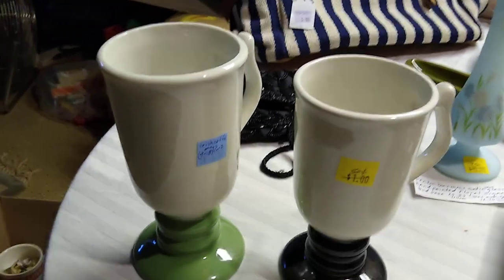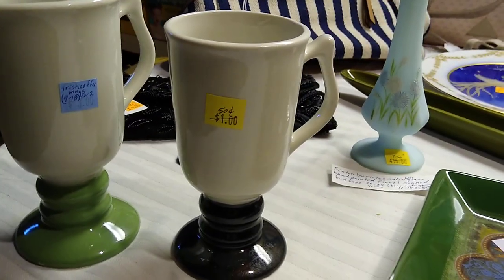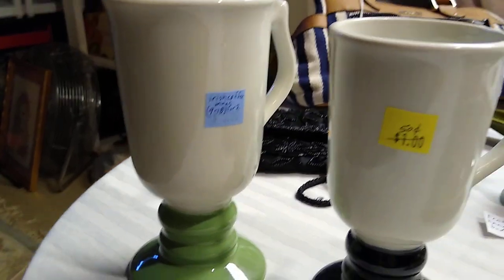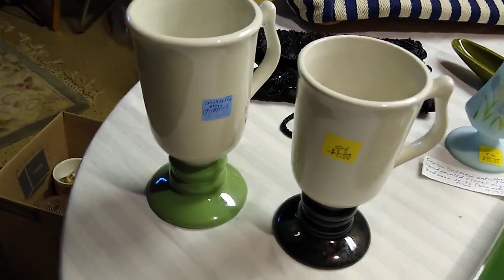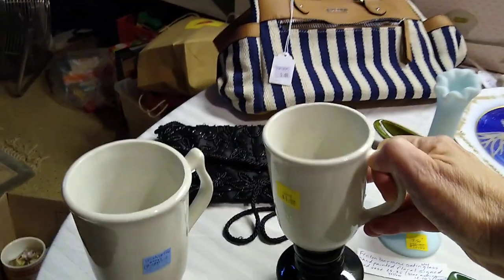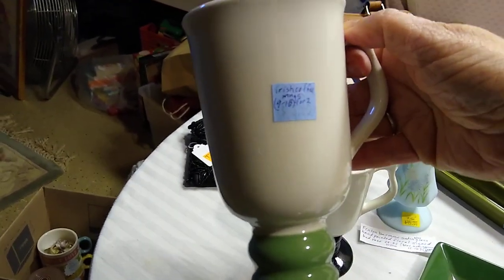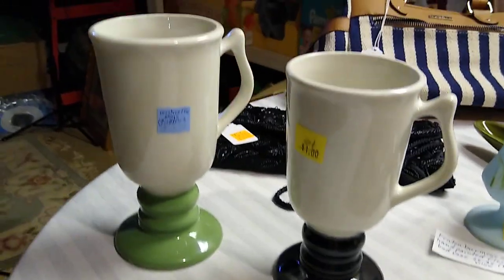Let's move on to some hard goods. The day I was at the Menagerie, yellow tags were half off. So one of these mugs I only got for 50 cents and the other was $3. They're not that different in size, so I don't understand the difference in price. These are both Haul — one is $12.72 and the other is $12.73. They sell as Irish coffee mugs for about $9 to $18 for a pair, so I'll sell those together.